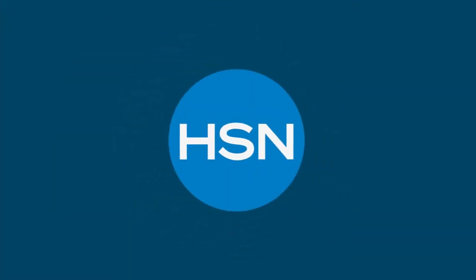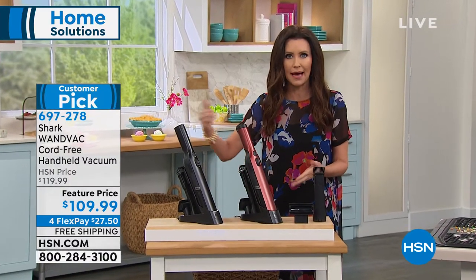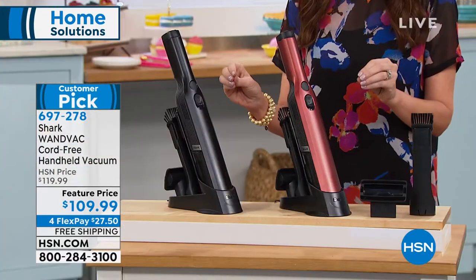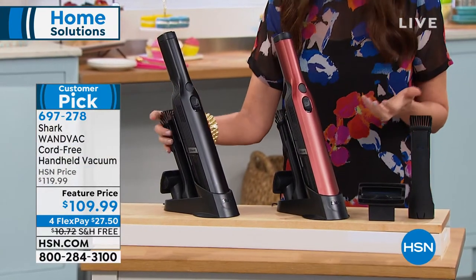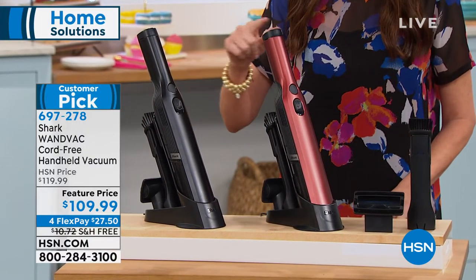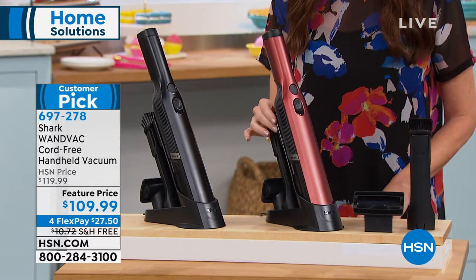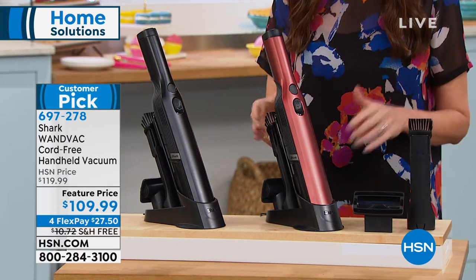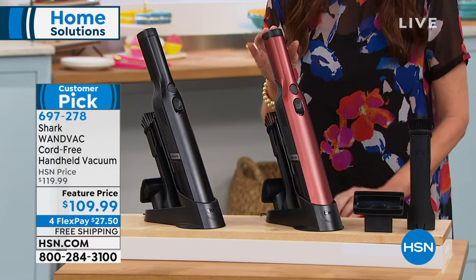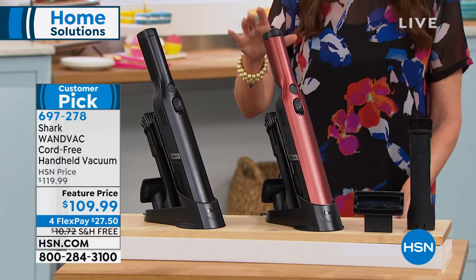We thought it would go back up to $119, but we're going to sell out before we can even get it back to the HSN price. We have sold over 8,000 just in the last few weeks since having it back in stock. We're down to two great colors — black and Paprika. Think about whatever surface you're going to use this on in your kitchen, ready to go at any moment to clean up those little messes.